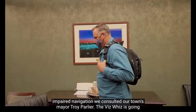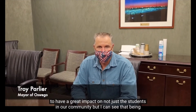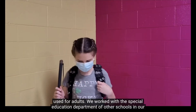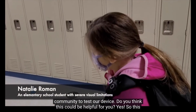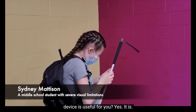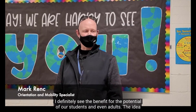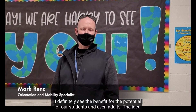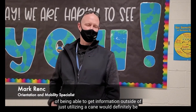To learn more about the extent of the problem of visually impaired navigation, we consulted our town's mayor, Troy Parlier. The VizWiz is going to have a great impact on not just the students in our community, but I can see it being used for adults. We worked with the special education department of other schools in our community to test our device. Feedback from users confirmed the device is useful. One educator noted: 'I definitely see the benefit for the potential of our students and even adults. The idea of being able to get information outside of just utilizing a cane would definitely be very beneficial.'